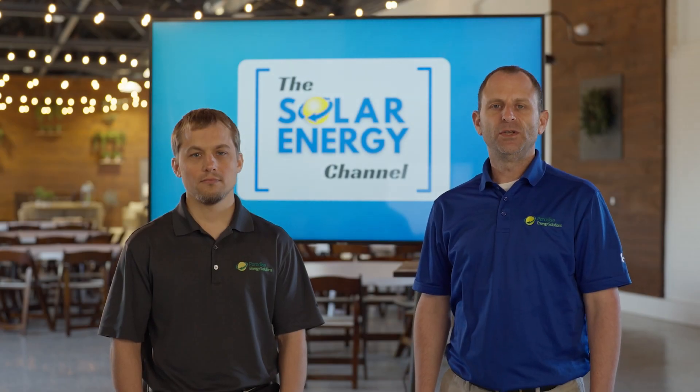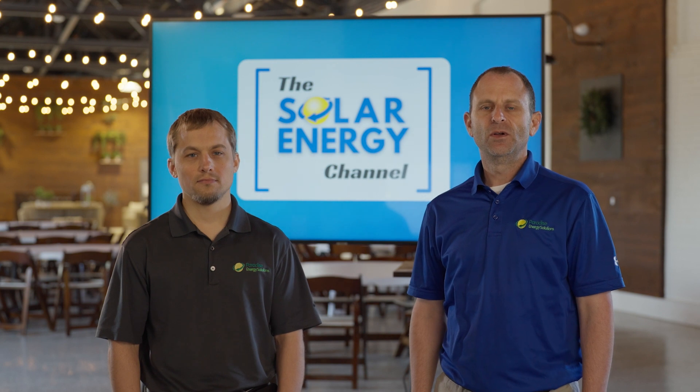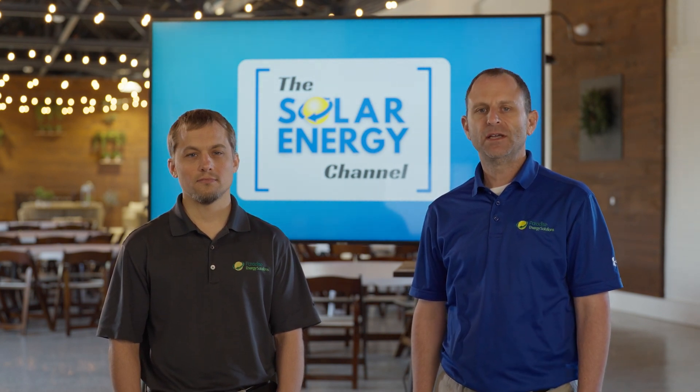Welcome to the Solar Energy Channel, where you'll get an honest inside look at all things solar. In this video, we're going to talk about and compare the SolarEdge Energy Bank to the Enphase IQ battery.